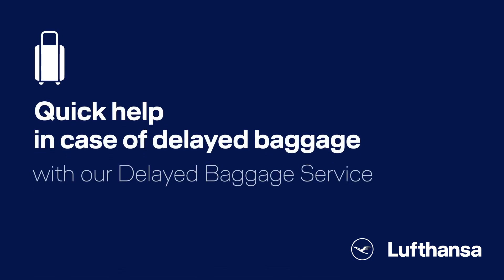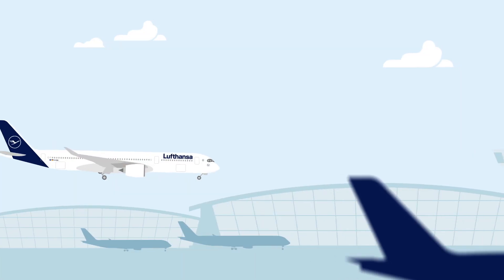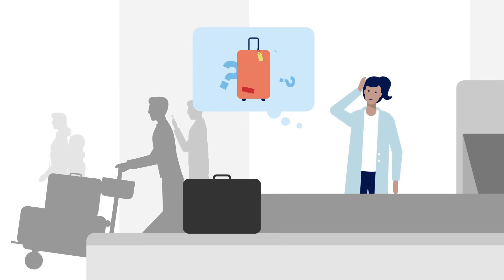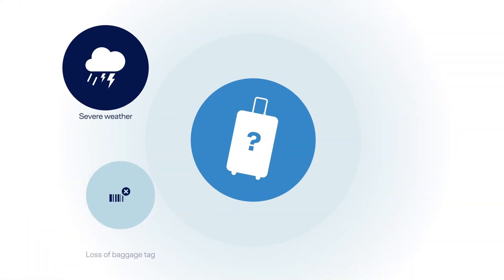Quick help in case of delayed baggage with our Delayed Baggage Service. You have arrived safely, but unfortunately your baggage is missing? We are very sorry about that. There can be various reasons for this.